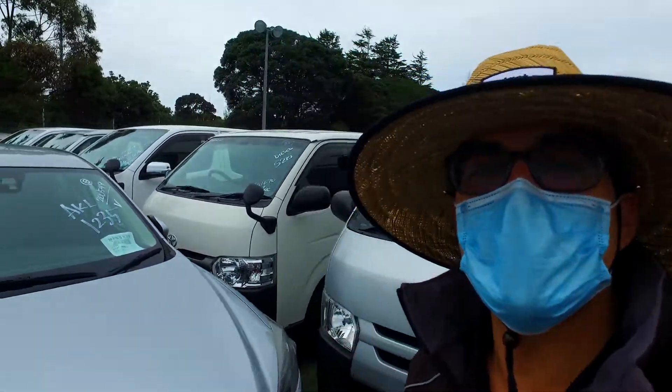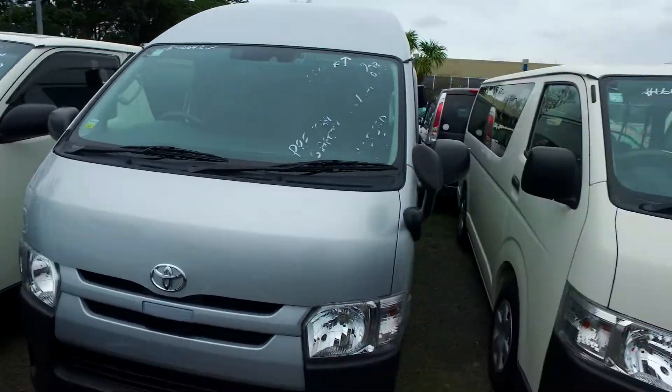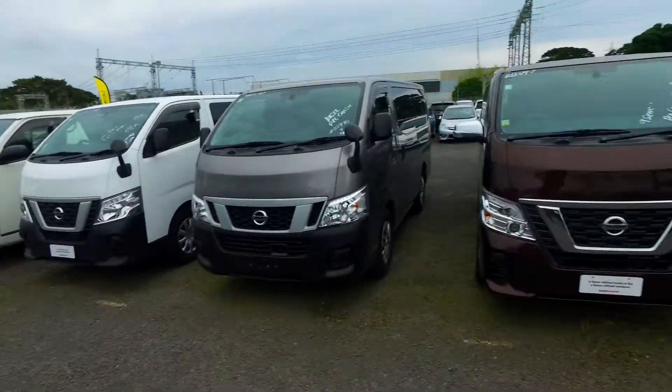Hey there Mark and Ingrid, Tommy here from Budget and Kilburn Cars in Manukau. Thank you for your email and call regarding one of our Toyota Hiace vans. We do have plenty of these in stock, as you can see.